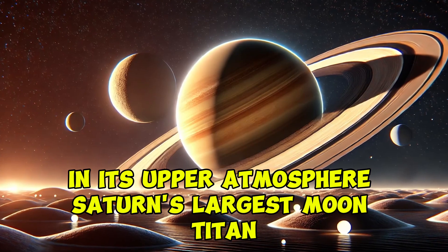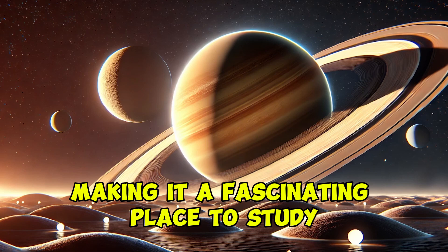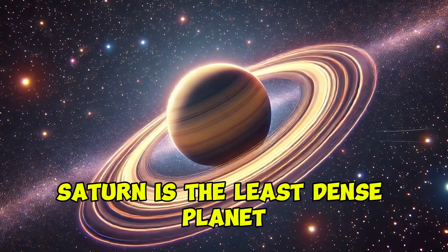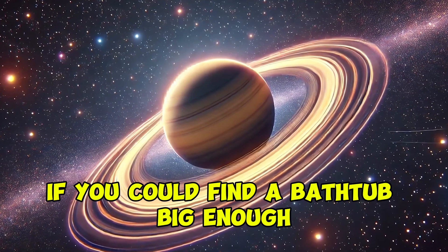Saturn's largest moon, Titan, has a thick atmosphere and lakes of liquid methane, making it a fascinating place to study. Despite its massive size, Saturn is the least dense planet. It would float in water if you could find a bathtub big enough.